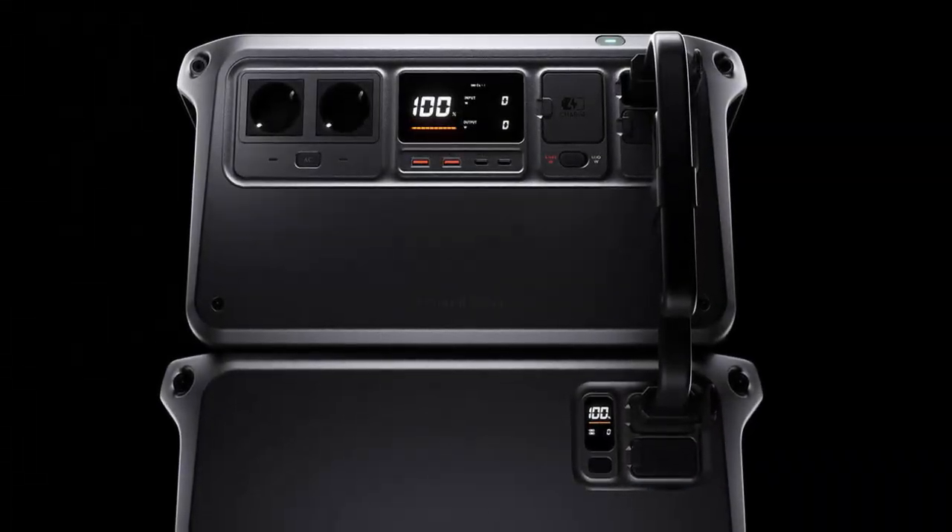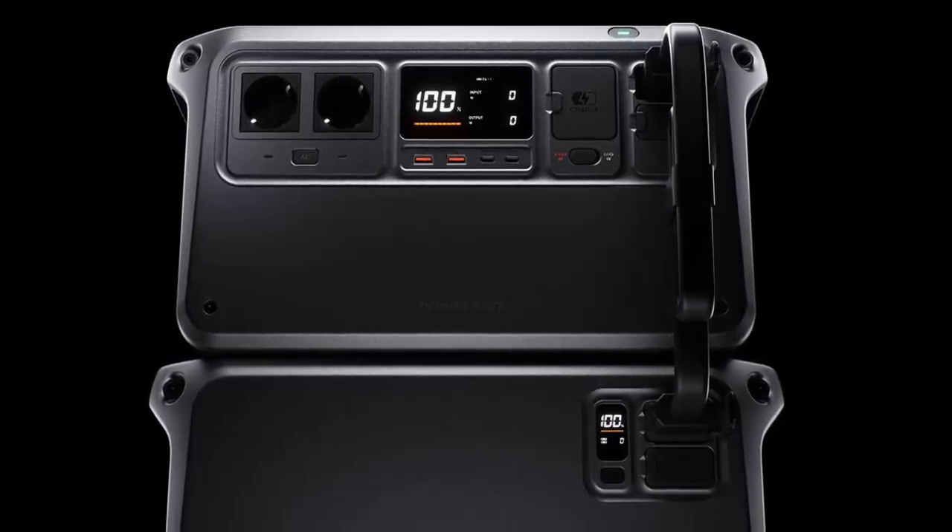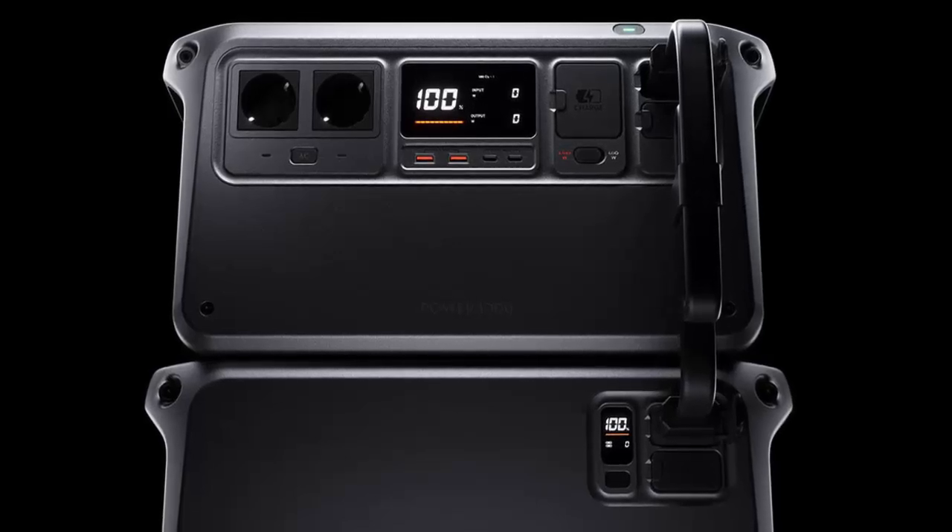Connect up to five units to create a power system tailored to your needs, perfect for extended outages, camping trips, or powering multiple appliances at once.